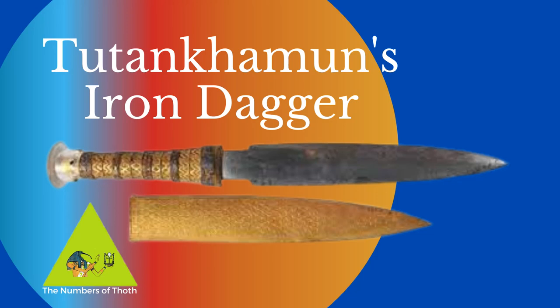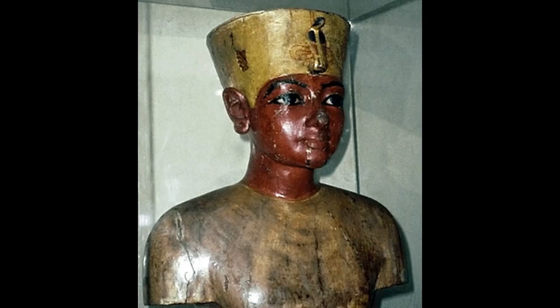Hello, and welcome to the Numbers of Thoth, brought to you by Julia and Martin Herdman. If you love ancient Egypt and you want to understand more about this once great civilization, stick around. Today we're going for a deep dive into a fascinating piece of Tutankhamun's treasure.